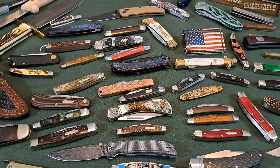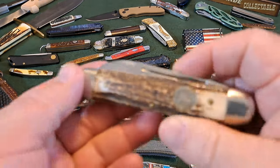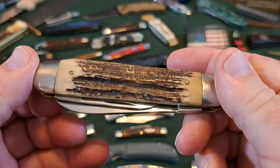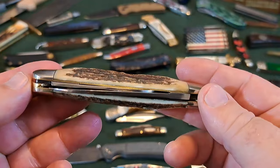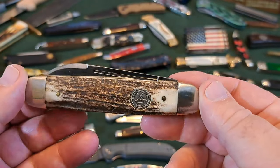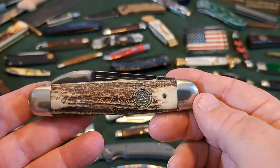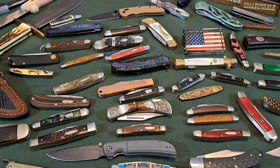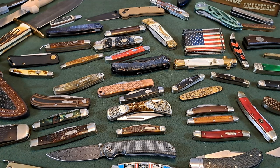There's also this beautiful genuine stag knife I haven't done a video on yet — a two-bladed opposite-end jack knife. Not a moose, just a two-bladed opposite-end knife. So many good knives this year.